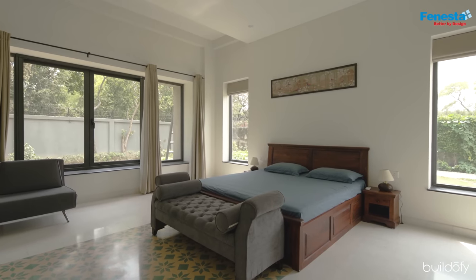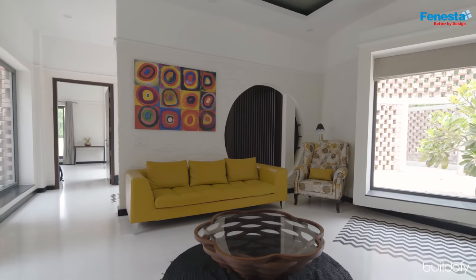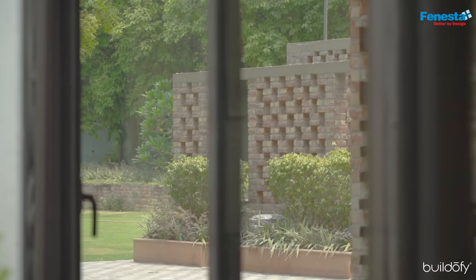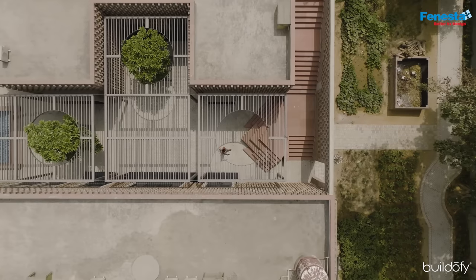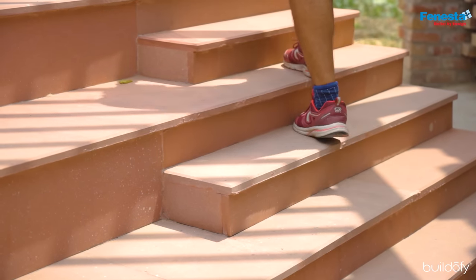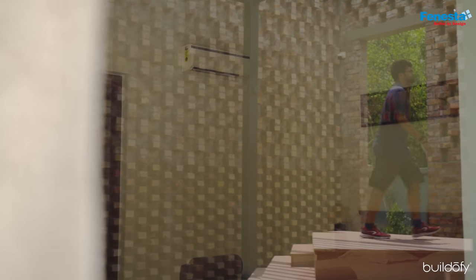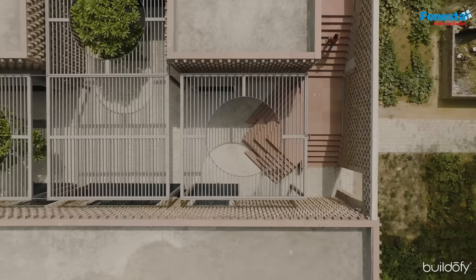Most clients approach us with a set of functional requirements. Our job is to ensure those requirements are met, but it's equally our job to infuse within it a poetic sense — to frame and create a spatial experience. The sequence of movement in the house was also very important. For us, it wasn't just about making a four-bedroom block; the sequence of movement within and outside the project was key.